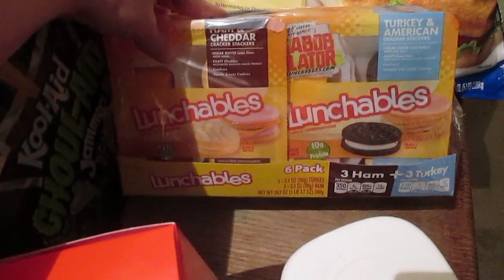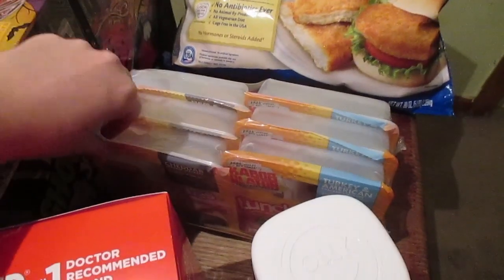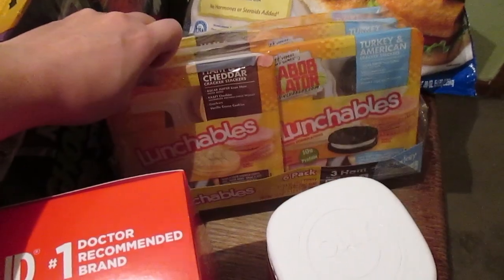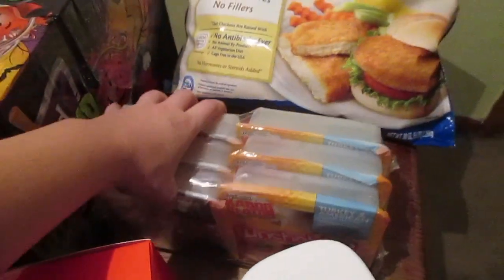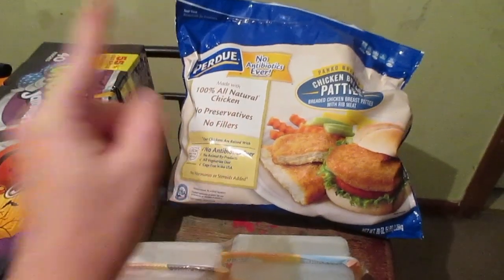I grabbed another pack of Lunchables. These will probably be on my every-two-week list because my kids pack lunch two days a week — sometimes more depending on what's at school, since they're very picky.